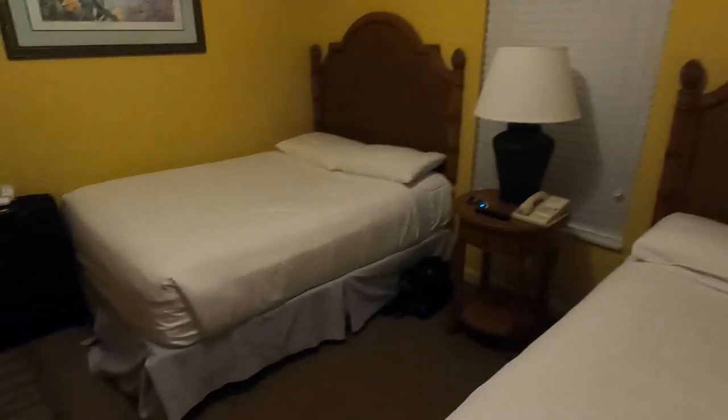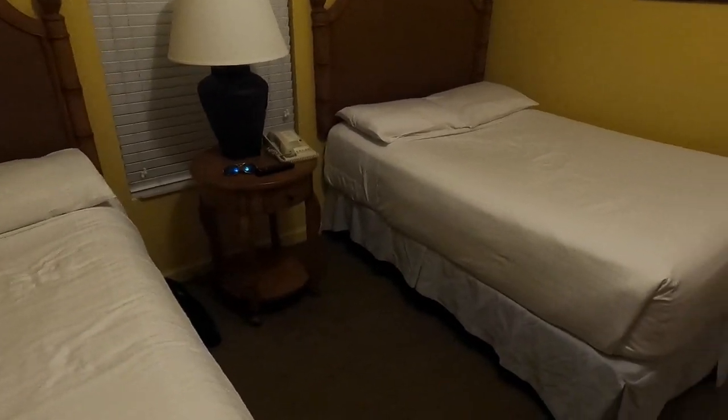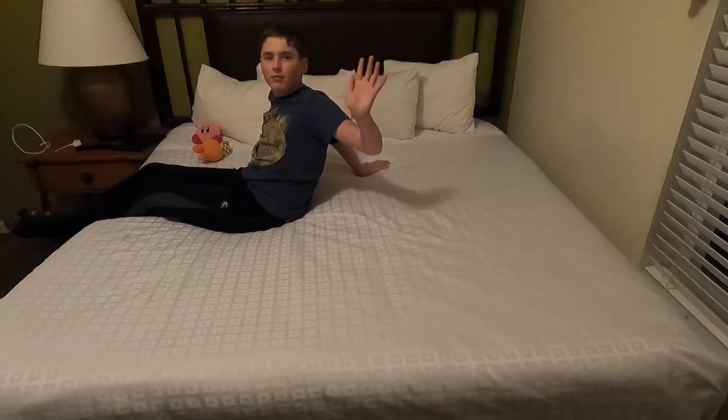This is bedroom number two. This one has two beds, its own TV, its own dresser, and a smaller closet — nothing super fancy. Bedroom number three is right here. TV, closet, and a bigger bed — it's like a king bed.